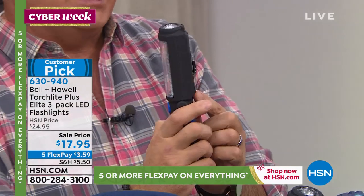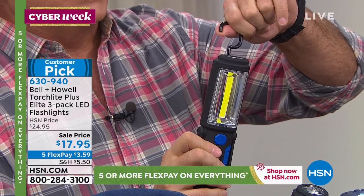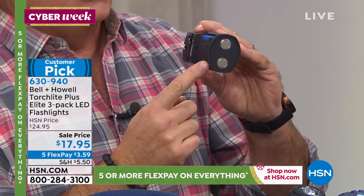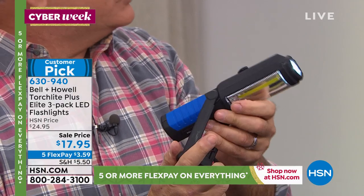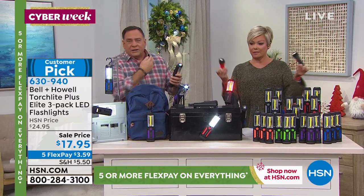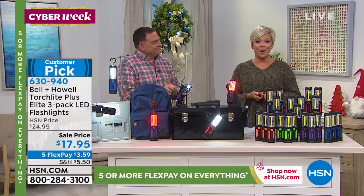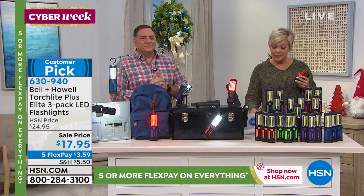On the back there's a hook that stows away flat and is articulated 360 degrees so you can aim it anywhere. There's a magnet on the back and two magnets on the bottom so you can stick it to any metal surface. The base is articulated to seven different positions, so no matter where you need your light source it's hands-free — no sticking it under your neck or in your mouth.